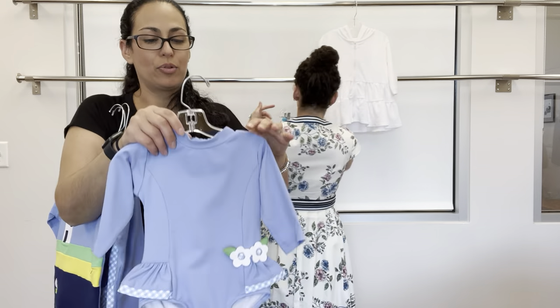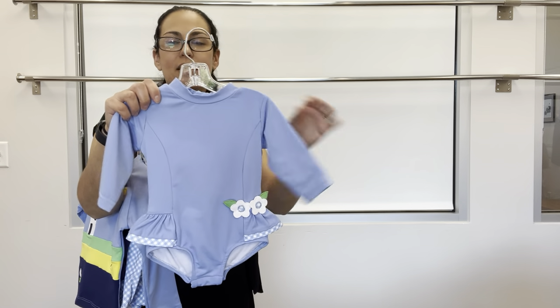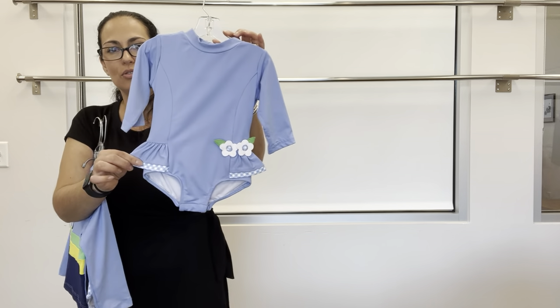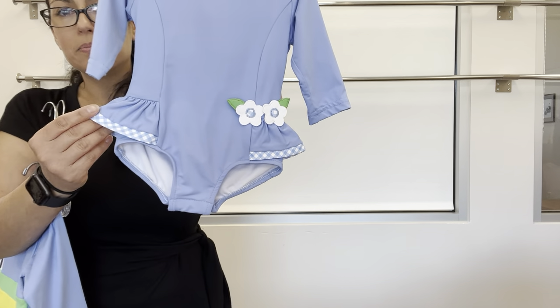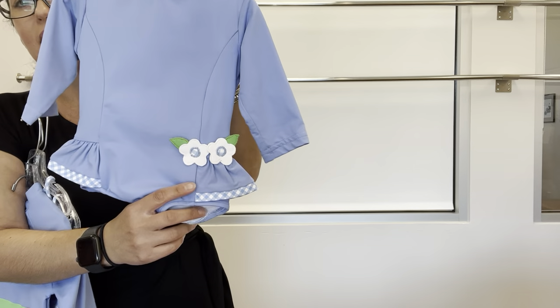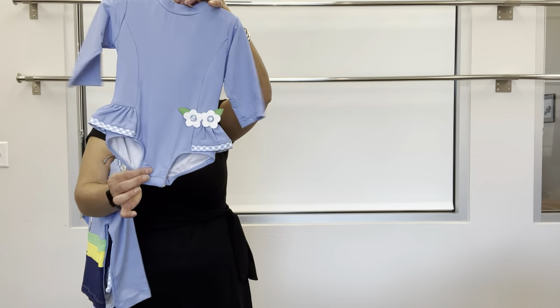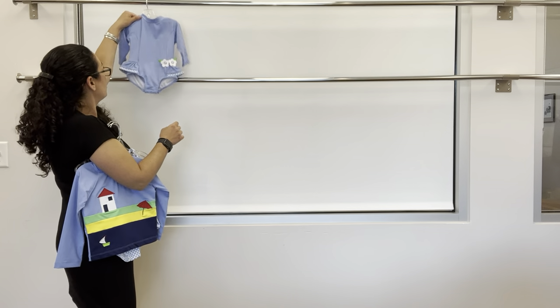Next up is Sea Breeze — our periwinkle solid swim. This is a one-piece rash guard suit with gingham binding for contrast and loose flower appliques, back zipper, and snaps in the inseam for easy diaper changing.